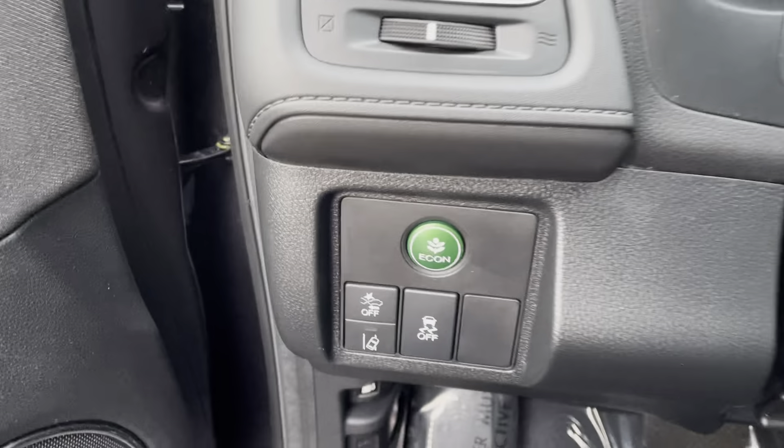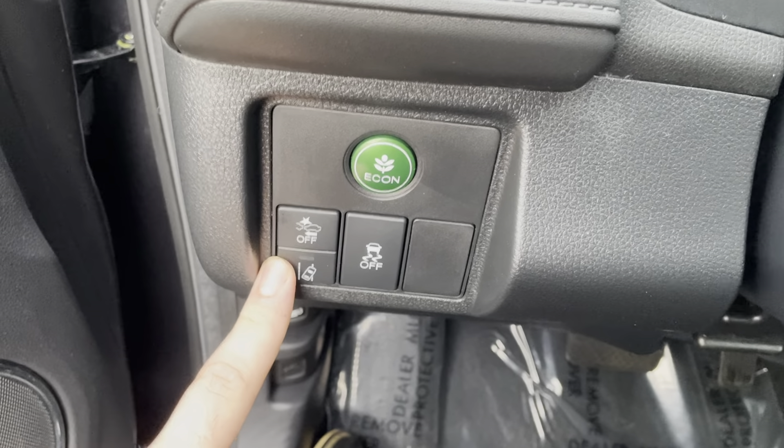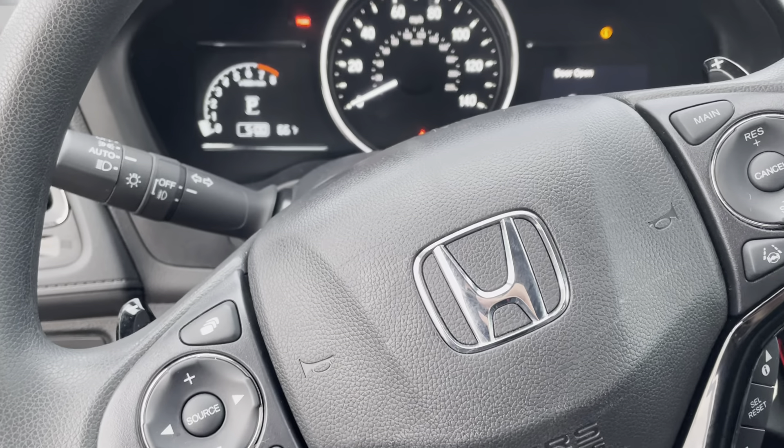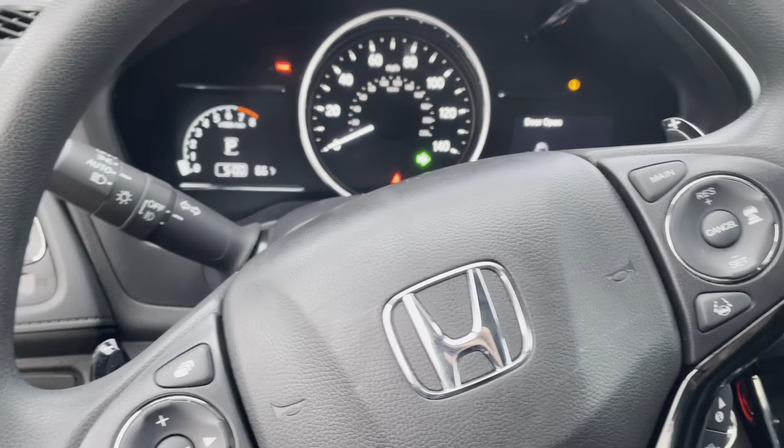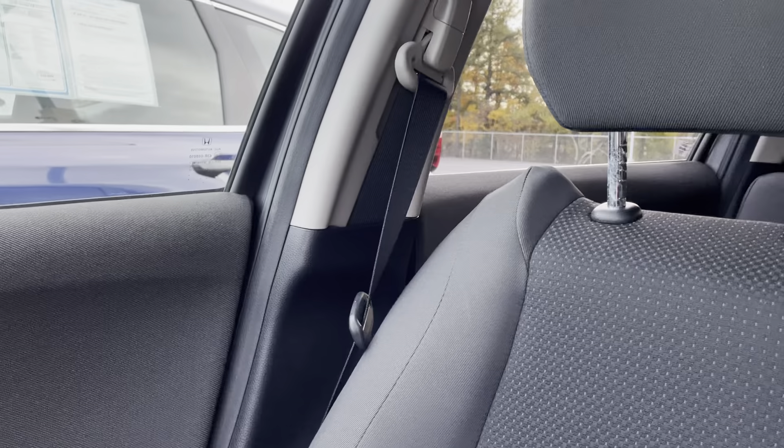If we take a seat inside here, it's going to come equipped with all the Honda Sensing safety features — so collision mitigation and road departure mitigation. Over here on the steering wheel, you do have a blind spot camera on the right-hand side. So you put on your right directional and your blind spot camera turns on, so you can see over here in your blind spot area.